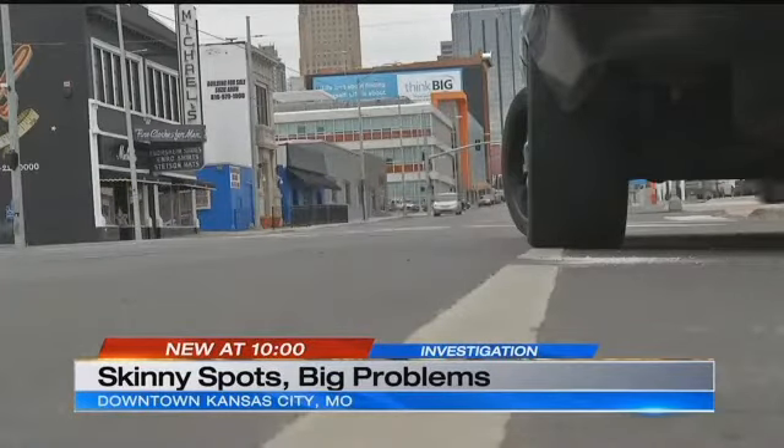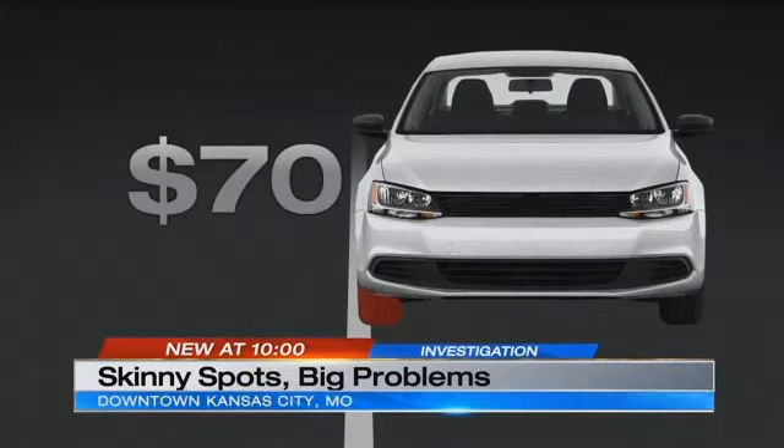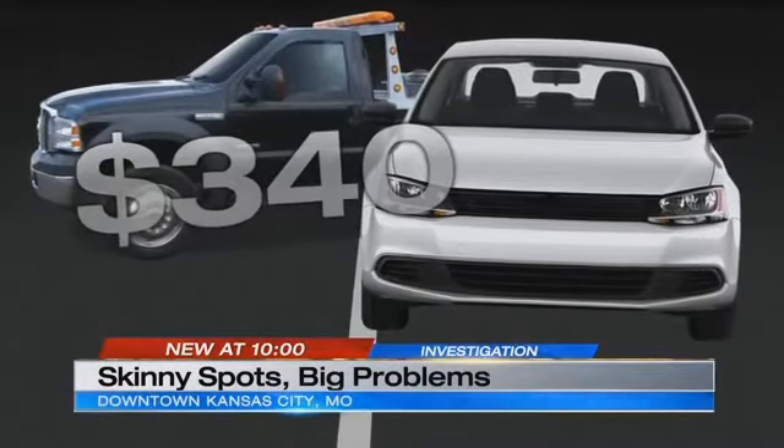But stay within the bounds of those white lines. If your tires touch, that's a $70 fine. Tack on another $270 and your car gets towed.